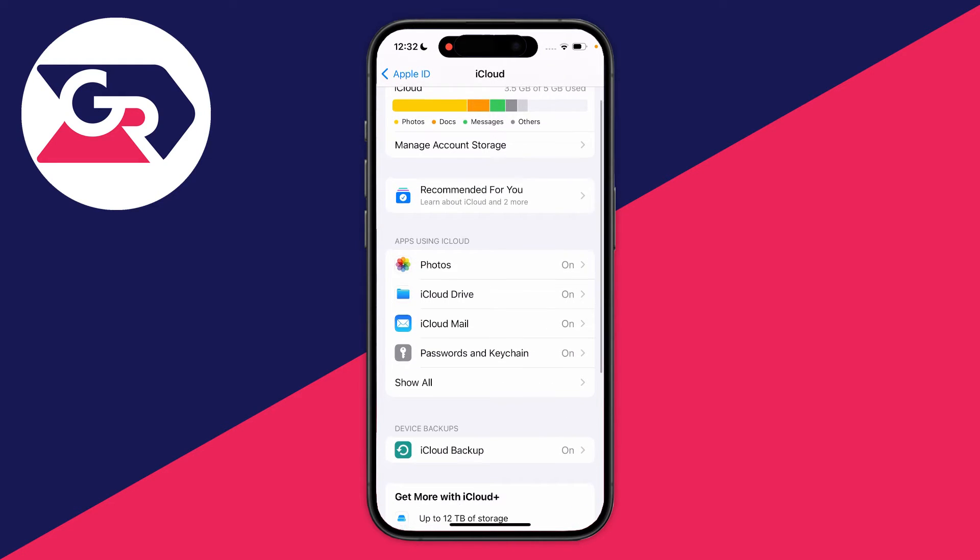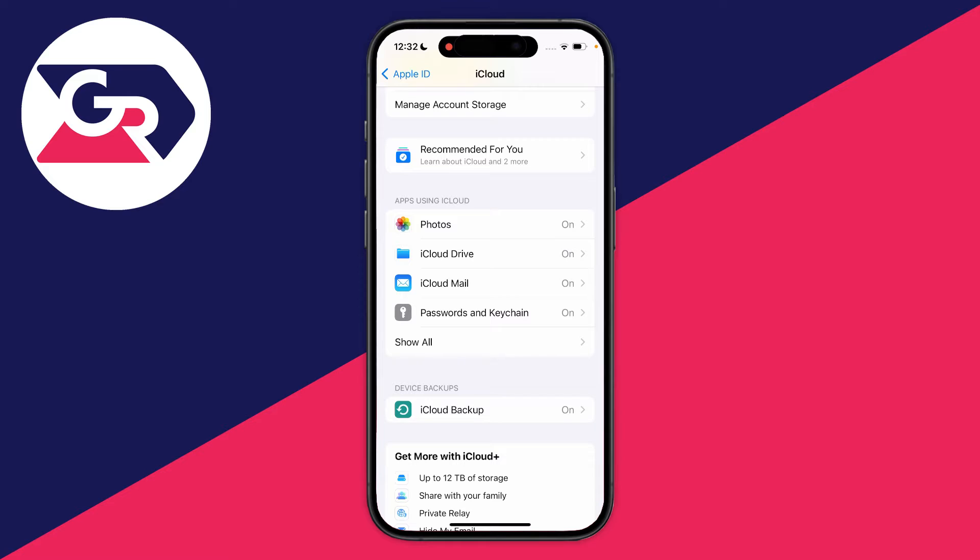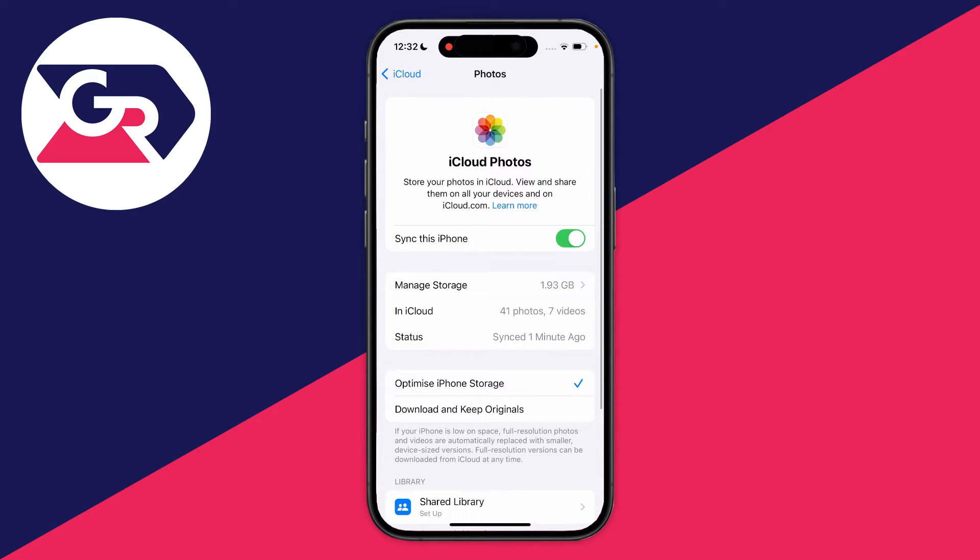In iCloud, go into the section called Apps Using iCloud and click on Photos. What we need to do is stop iCloud syncing with our iPhone, because at the moment as soon as we delete a photo from our iPhone it will also delete from iCloud.